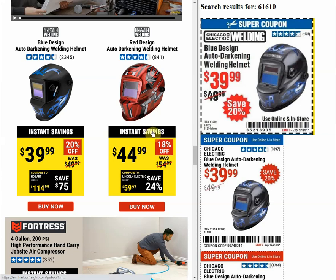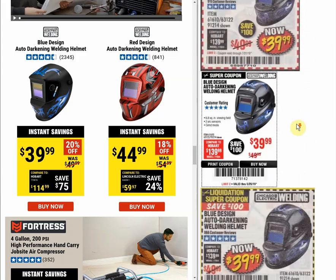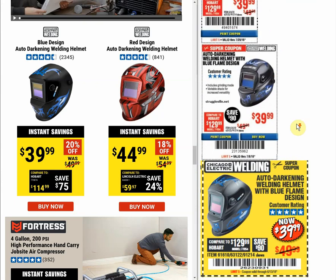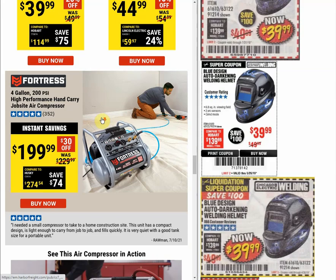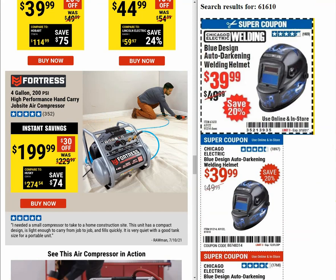The only item so far that is still at the same price it used to be is the flamer helmet at $39.99. Scrolling through past coupons, it was always $39.99 — a very common and consistent coupon item.